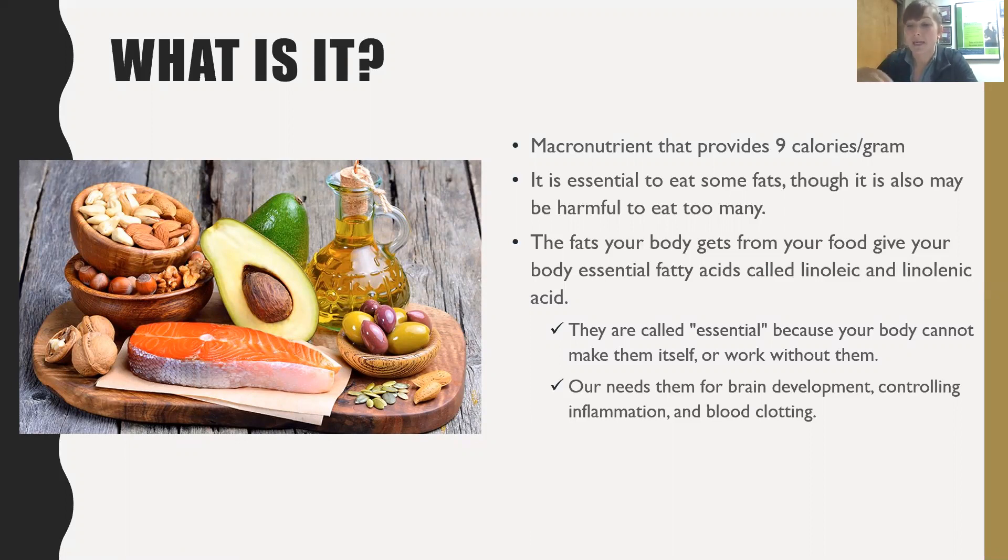For example, ten walnuts provides about 100 calories - there's a big difference between ten walnuts versus two heaping handfuls. It is actually essential for us to eat some fats, but just like anything, we need to know our proper amounts. We need to be cautious of serving size and not have an overabundance - it's all about finding the right balance.